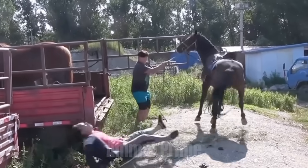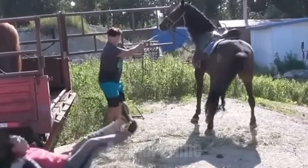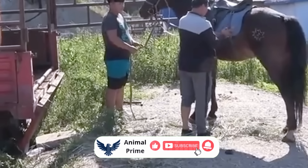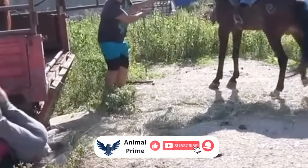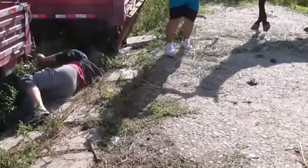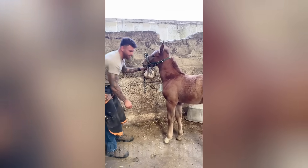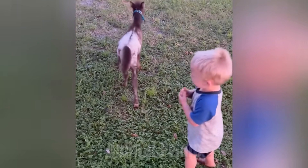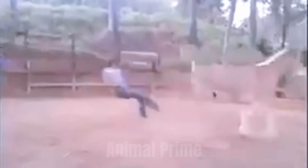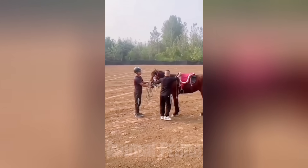If you've ever seen a rider get kicked while cinching the saddle, a farrier get clipped while trimming a hoof, or a child spook a horse by running behind it — you've seen this reflex in action. It looks sudden, but it's ancient. It looks violent, but it's survival. It looks personal, but it's not. It's just biology, moving faster than thought.